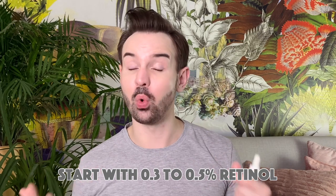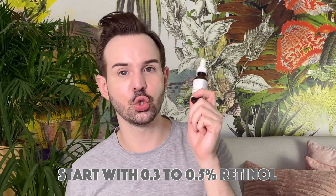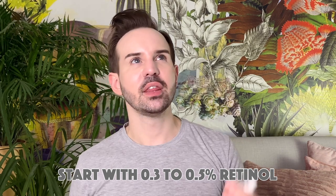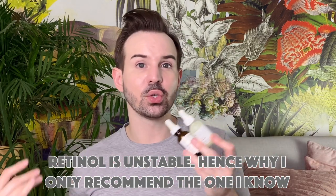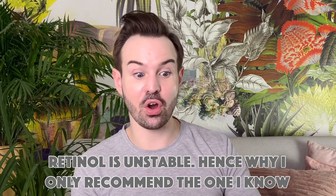I recommend starting with 0.5% retinol. If you're on a budget, try the one from The Ordinary at 0.5%, then upgrade to 1%. Another alternative around 30 euros is the SVR Ampoule Lift. Be careful with both The Ordinary and SVR — they're not very stable. The Ordinary should be used within six months, and the SVR within nine months. The reason is the packaging is not airtight, so oxygen and light can get in. Keep them stored away from light and don't use them for too long.